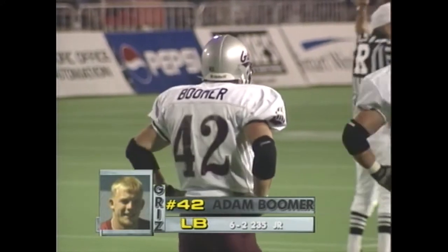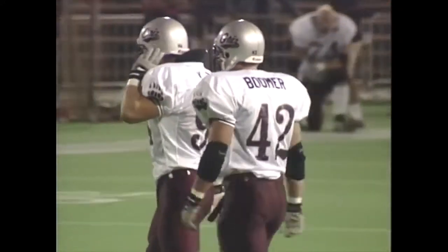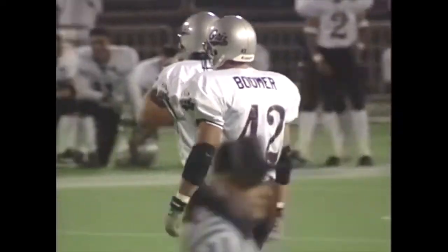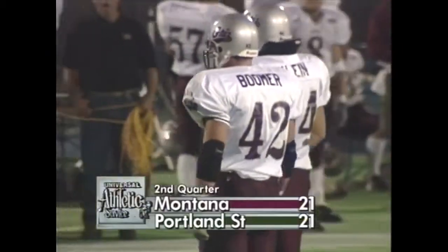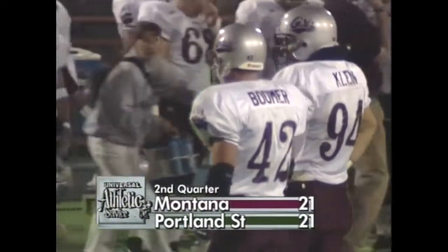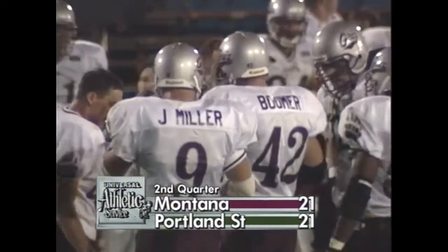The receiving core on both of these teams is excellent — the way they go to the ball and catch it. Portland State has called for a timeout in a third-down situation — that's the Vikings' second timeout. Our torrid pace has finally slowed. 8:58 to play in the second quarter. We're even at 21.